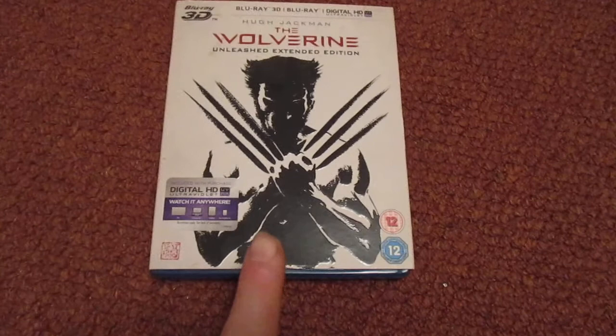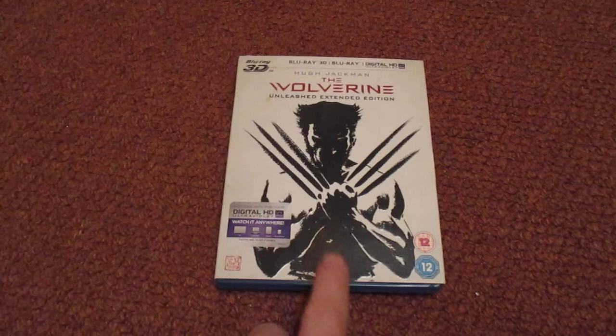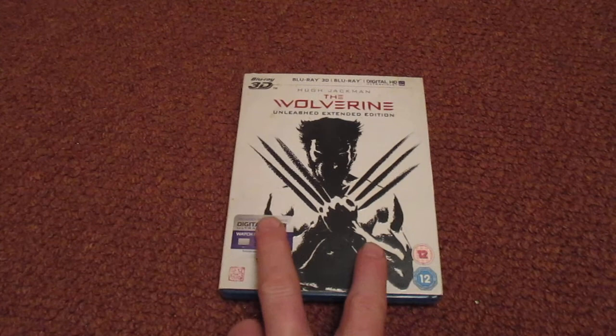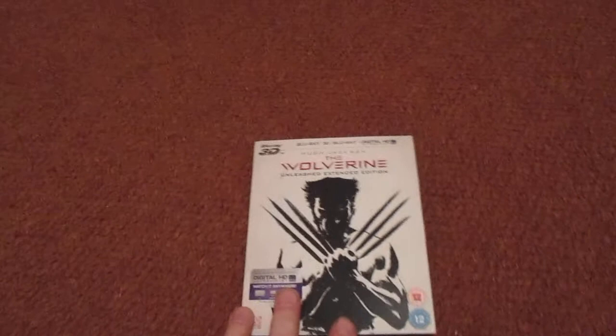Check this out — The Wolverine. I've got the steel book. There's another version of this out, just a normal Blu-ray with a DVD combo pack. It's got different artwork on it. I got this mainly for the slipcover because I do love that slipcover — it's awesome.